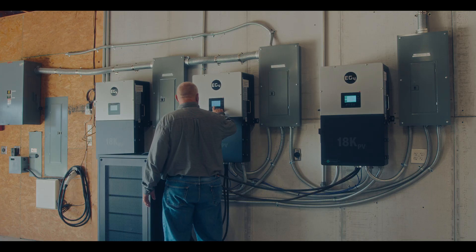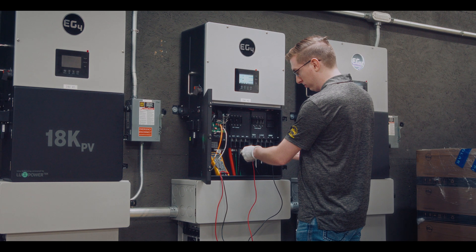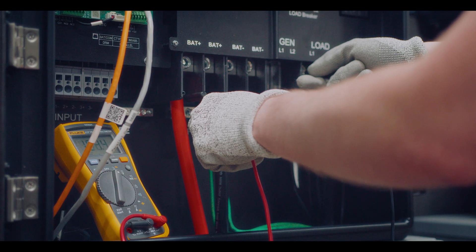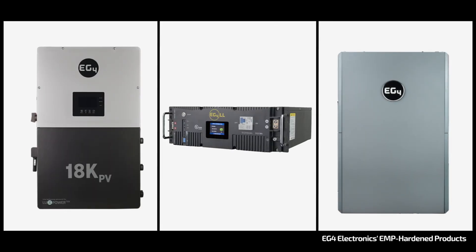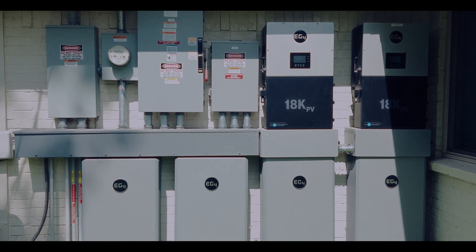But for those who have supported EG4 at these product releases, the design choices that make this protection possible have been there from the beginning. That means all the 18k PVs, all-weather wall mounts, and LLSs that are in the field have the same components providing this EMP-hardened design.